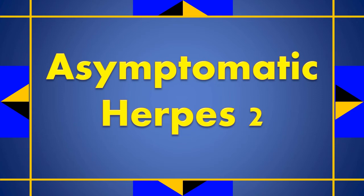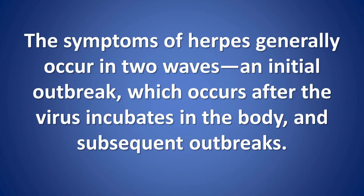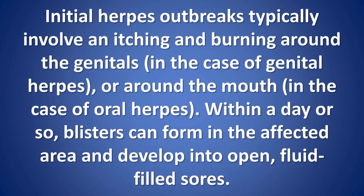Signs and Symptoms of Herpes 2. The symptoms of herpes generally occur in two waves: an initial outbreak, which occurs after the virus incubates in the body, and subsequent outbreaks. Initial herpes outbreaks typically involve itching and burning around the genitals, in the case of genital herpes, or around the mouth, in the case of oral herpes.